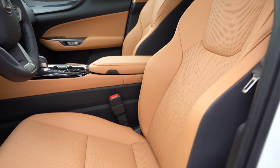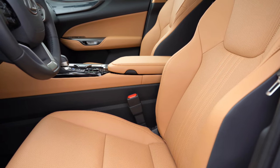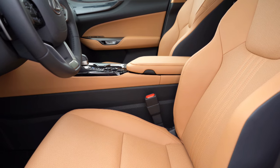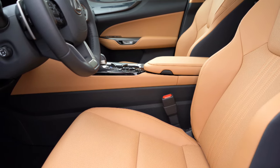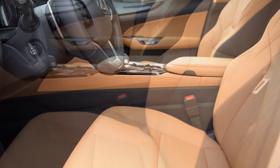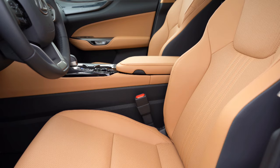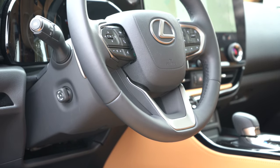Up front, you get an eight-way power driver seat with two-way power lumbar standard, along with an eight-way power adjustable passenger seat. The F Sport bumps that to a 10-way power driver seat. NuLuxe seating comes standard, while the F Sport adds perforated leather with enhanced bolstering. Heated front seats come standard; heated and ventilated front seats are available with either package option. The steering wheel is tilt and telescoping, leather-wrapped, power adjustable with the Premium package, and heated for an additional $250.